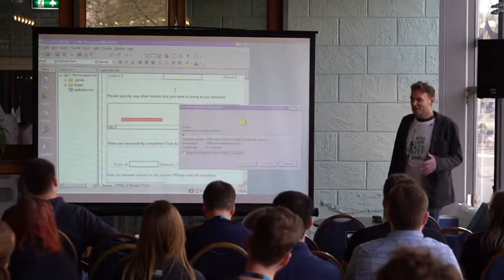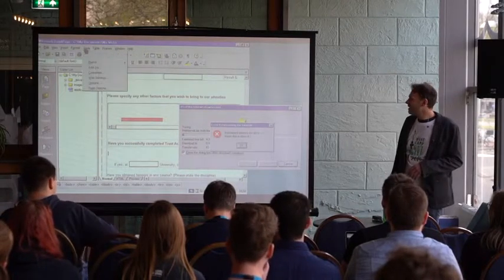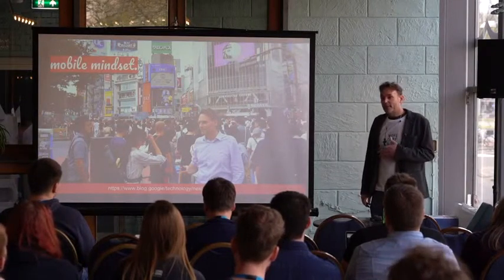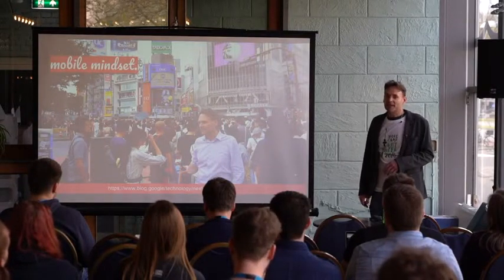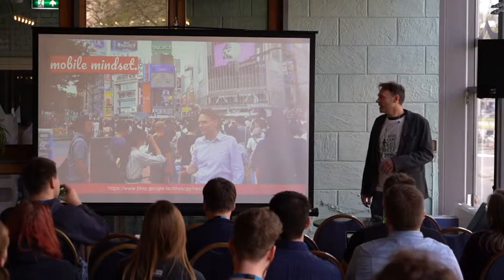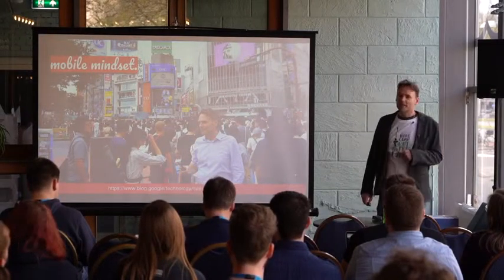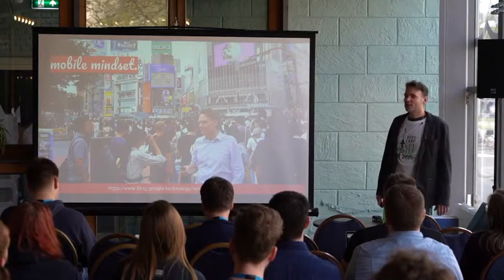Over the years, I developed my skills from webmaster to web designer and eventually a web developer. Today there are millions of pages and a lot of devices that we have to optimize our website for. It's very important these days that our website loads fast, especially on a mobile device, because we have to compete with billions of websites.